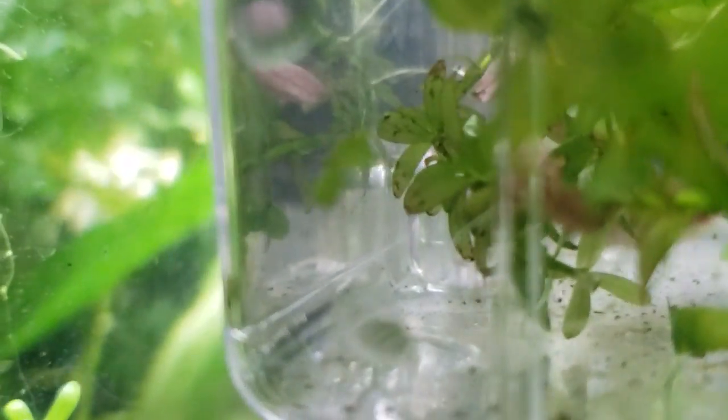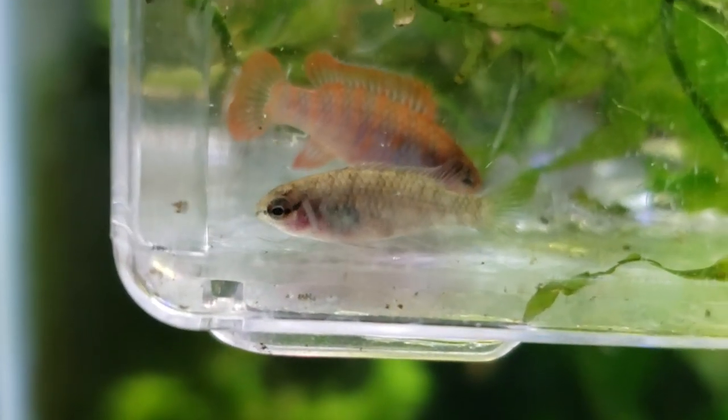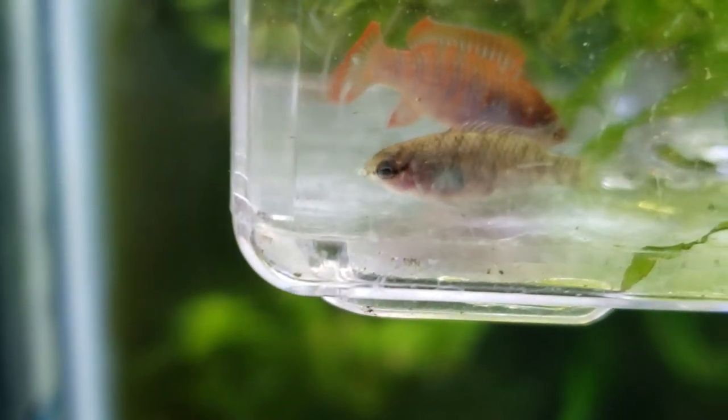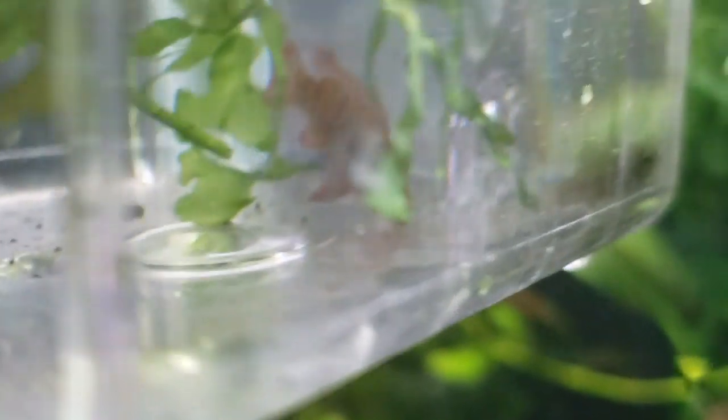In this little tank I actually have another scarlet badis. If we can get it to come around — this one is actually a male. Whereas the one we were just looking at — you see the stripes here? Females can have stripes, but they don't always. And now you're starting to see some blue on that gill a little bit, whereas the other one we were just looking at has no markings whatsoever.